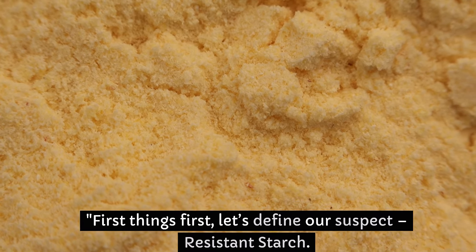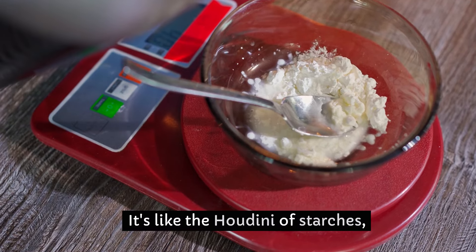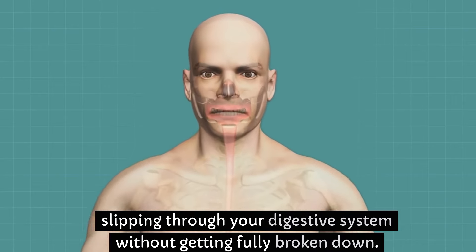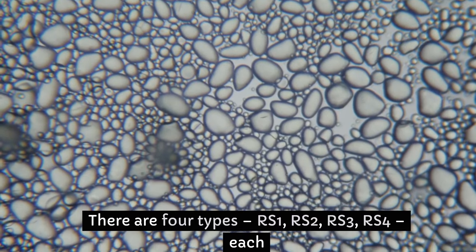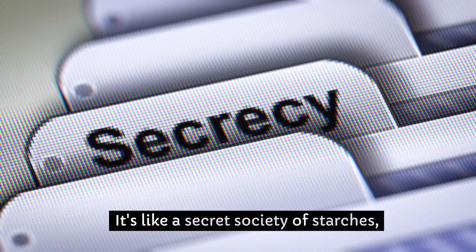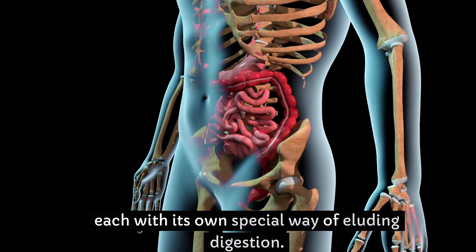First things first, let's define our suspect: resistant starch. It's like the Houdini of starches, slipping through your digestive system without getting fully broken down. There are four types — RS1, RS2, RS3, RS4 — each sneaking around in different foods. It's like a secret society of starches, each with its own special way of eluding digestion.